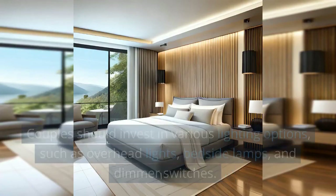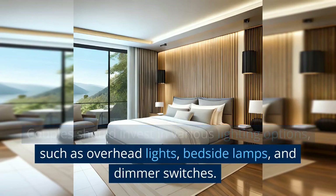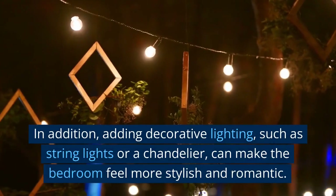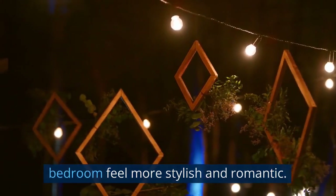Invest in good lighting. Couples should invest in various lighting options, such as overhead lights, bedside lamps, and dimmer switches. In addition, adding decorative lighting, such as string lights or a chandelier, can make the bedroom feel more stylish and romantic.